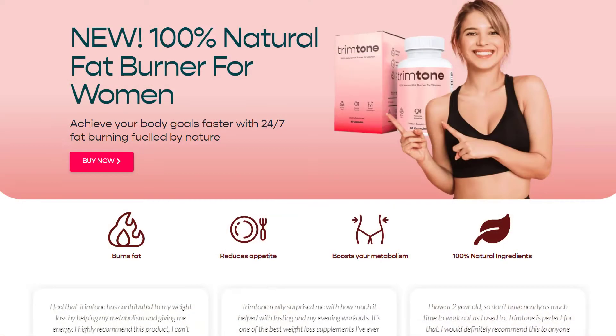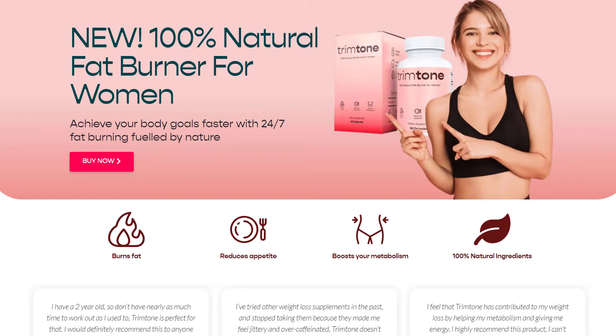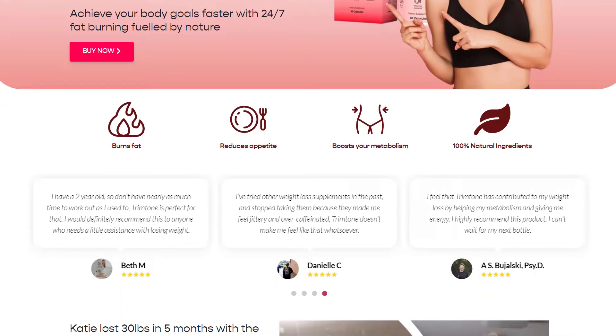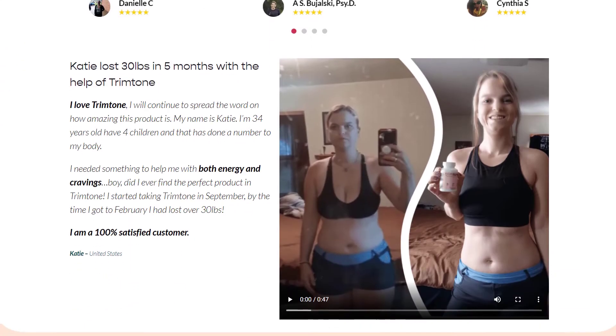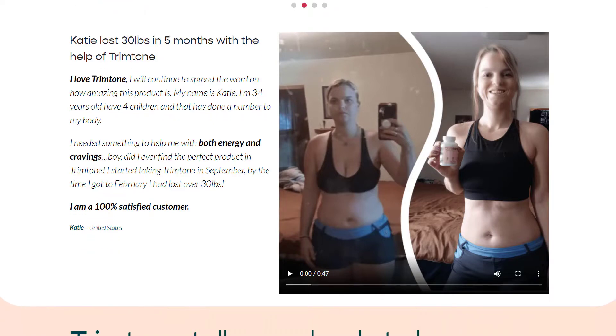Trim Tone promises to be the best 100% natural supplement to help us lose weight in a healthy way. Either you are afraid to buy Trim Tone because you want to know if it really works or if it causes side effects. In this video I'll tell you two very important warnings about Trim Tone that if you don't pay attention, you can lose $49 buying this product, so watch this video until the end and pay close attention to my explanation.